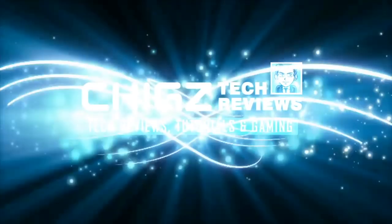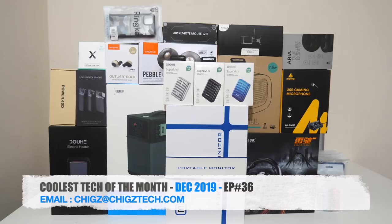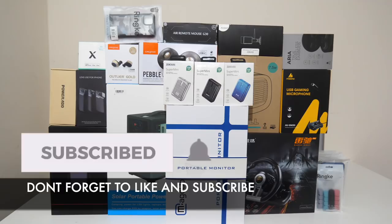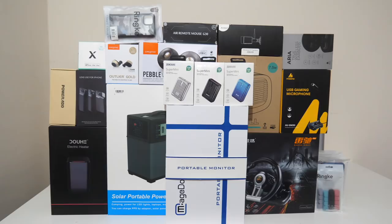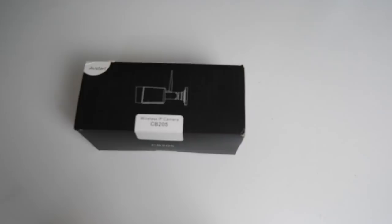What's up guys, Chigs here from Chigs Tech Reviews. Welcome to the Coolest Tech of the Month, December 2019, Episode 36 - the last episode for this year, and this one is certainly going to be a cracker. If you missed any of the previous episodes, I will link them in the description box below. If you'd like your product showcased in the monthly special, do send me an email. So without any further ado, let's begin.